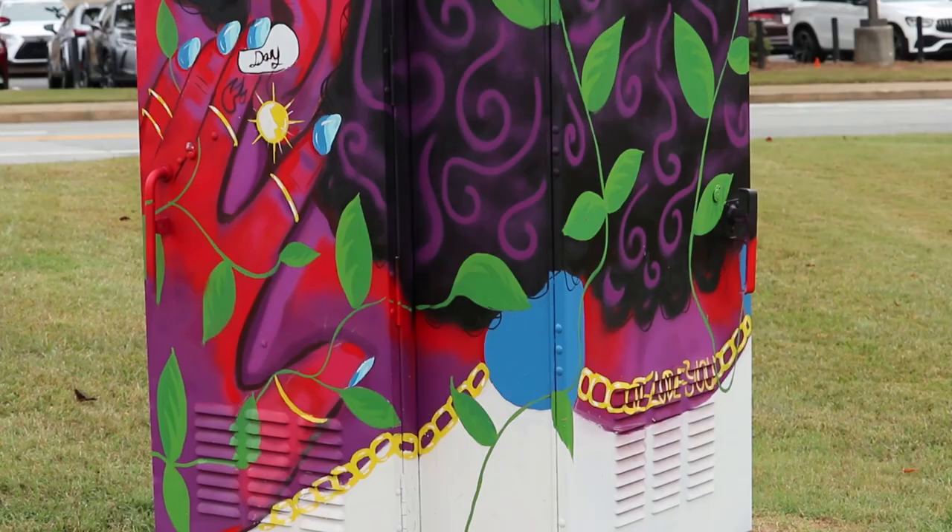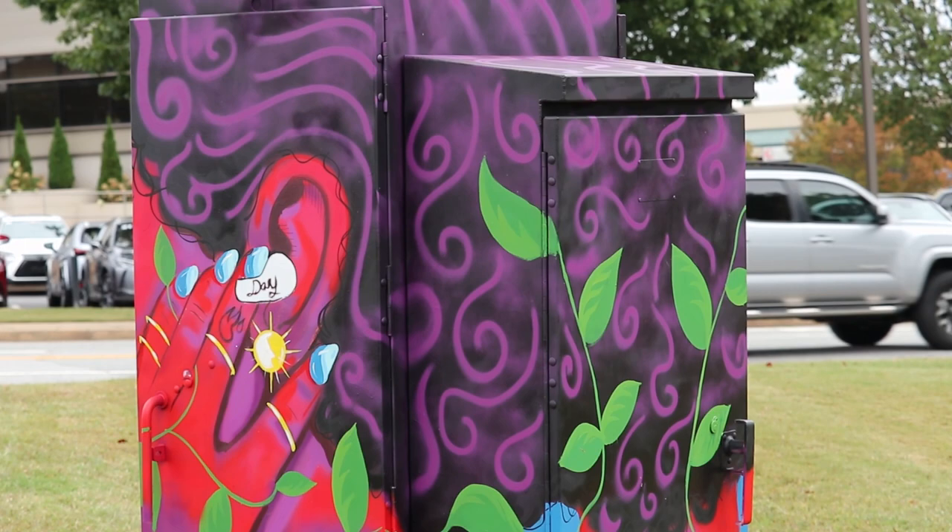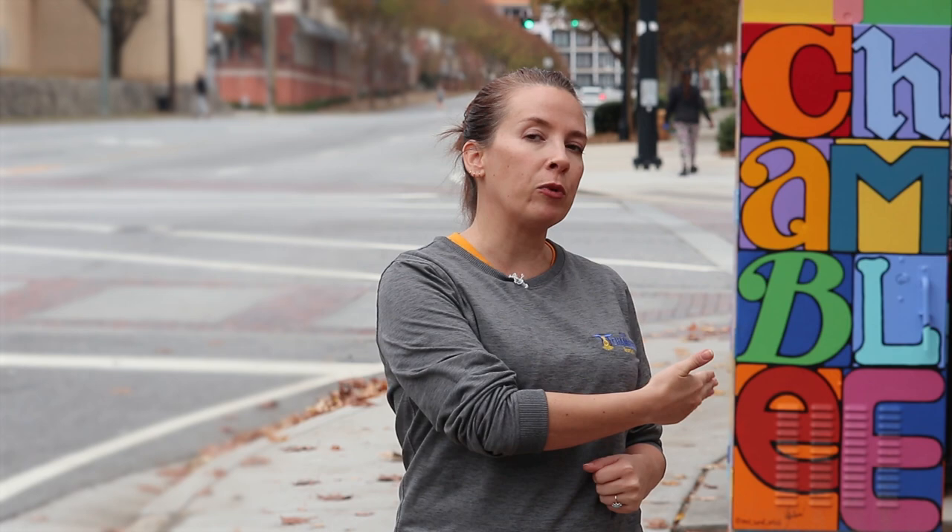Doing small murals on utility boxes is a really cool opportunity to bring public art to a city. We have larger murals, but they're in sort of site-specific places. Utility boxes are great because people can see them driving by — right here we have a light, so people sitting at this light can look at the box. We have another one just up the street and another one down there. You can see them from traffic on your way to places instead of stopping to look at a site-specific mural.